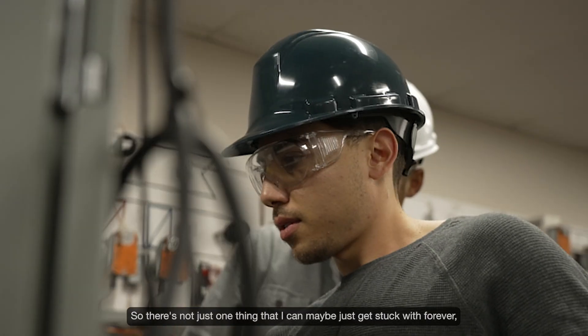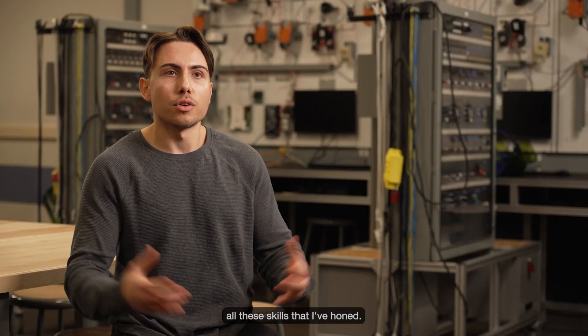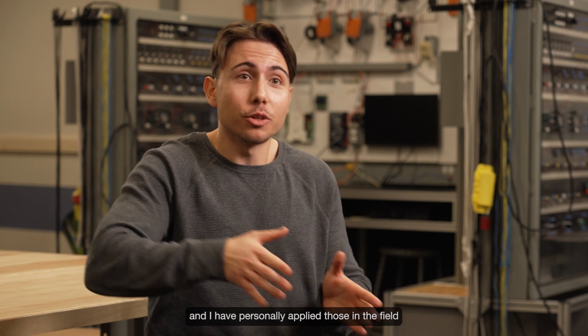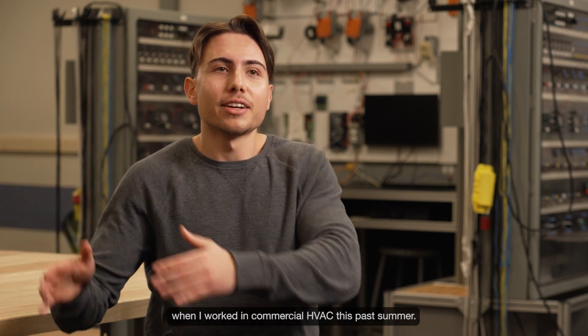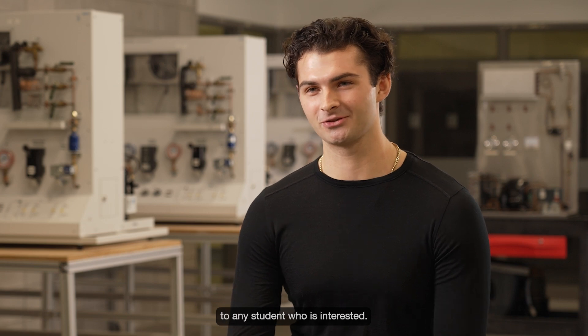It's not just one thing that I can get stuck with forever. I can create something new with all these skills that I've honed. They have shown me how things are done, and I have personally applied those in the field when I worked in commercial HVAC this past summer. I highly recommend this program to any student who is interested.